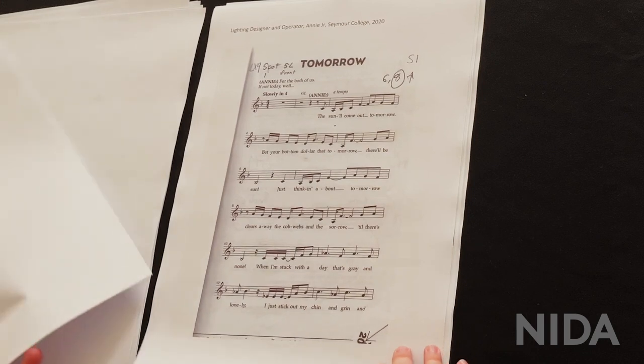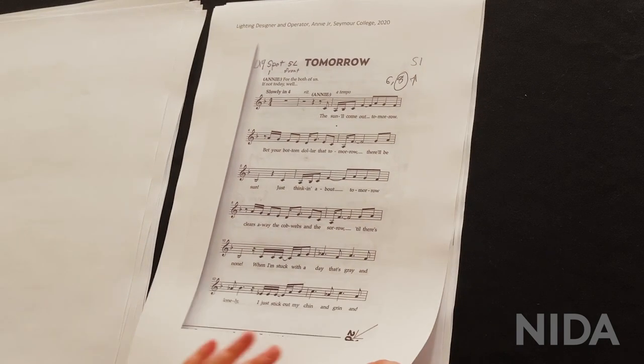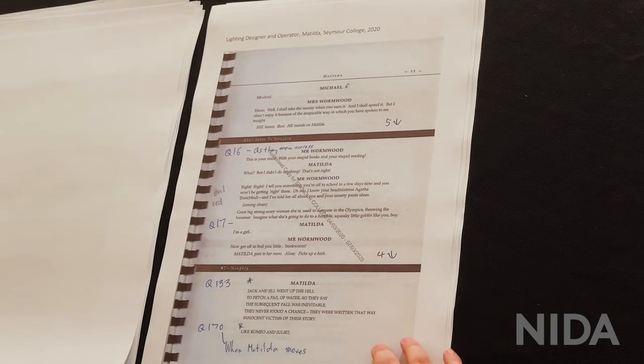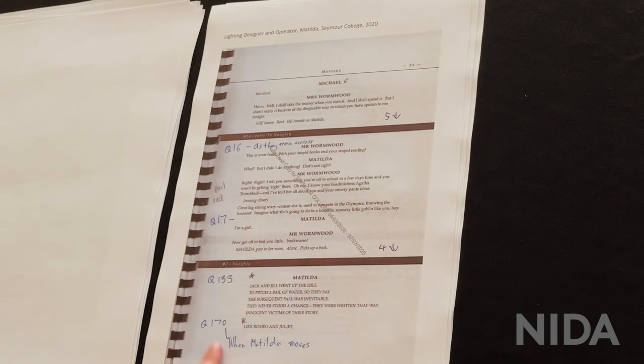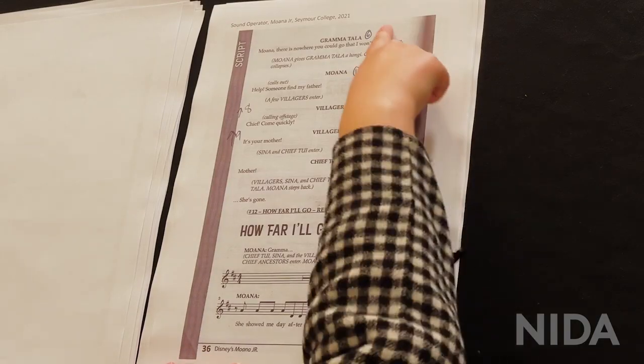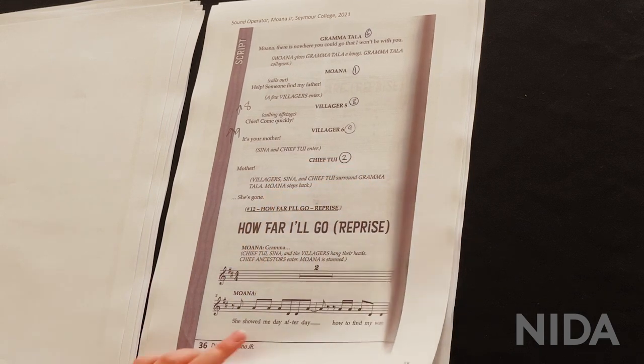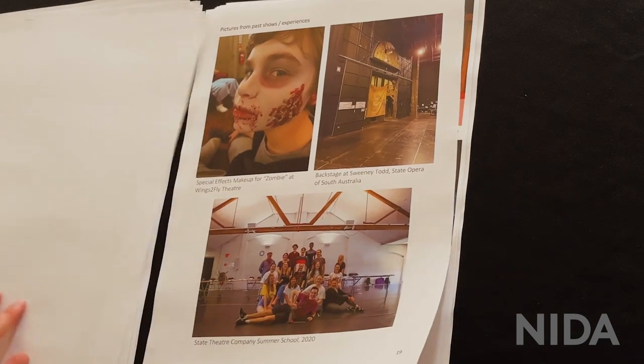I was always doing that — from Annie, of course, a classic; Matilda; and these were lighting cues which I operated. I mixed Moana Junior at my school, so there are mic numbers showing what to put up and down.